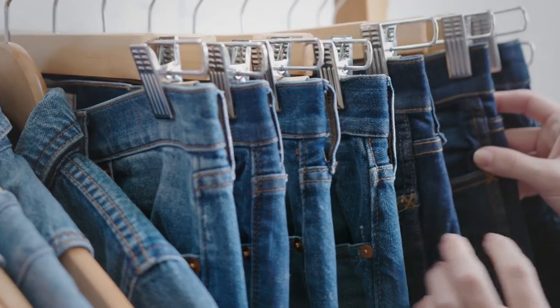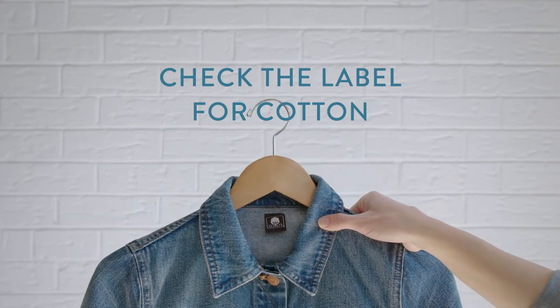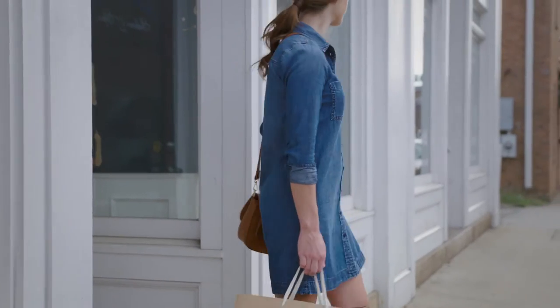Then comes the fun — shopping for new jeans and denim apparel, which over time become favorites, loved for years until they need to move on.